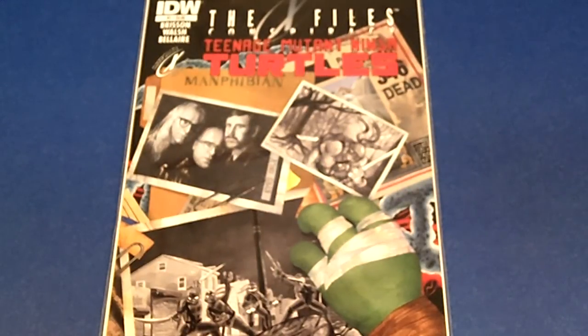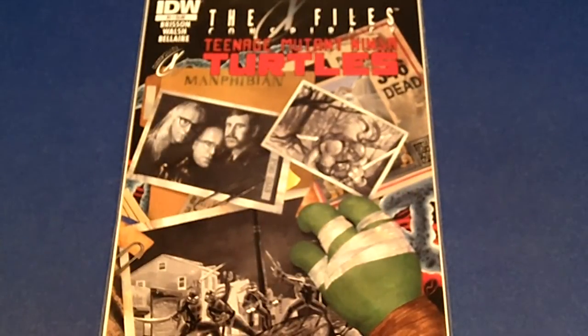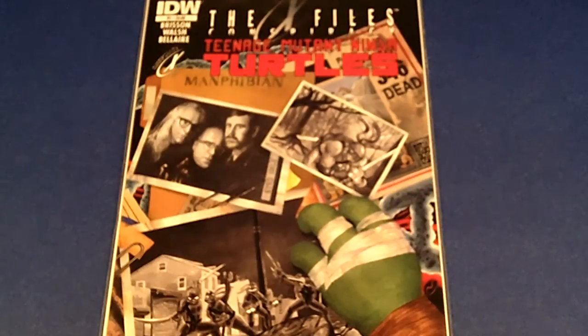Variant covers are an incentive to your comic shop owner to order more books. For this X-Files conspiracy of the Teenage Mutant Ninja Turtles, the comic shop owner has to order 25 comic books just to get a variant cover. Variant covers are rare and highly collectible, and collectors love them. The ratio can range from 1-in-25 to 1-in-50, and I've seen as high as 1-in-100 and 1-in-200. Some variant covers are sold at cover price, and others go up depending on how popular the artist is.